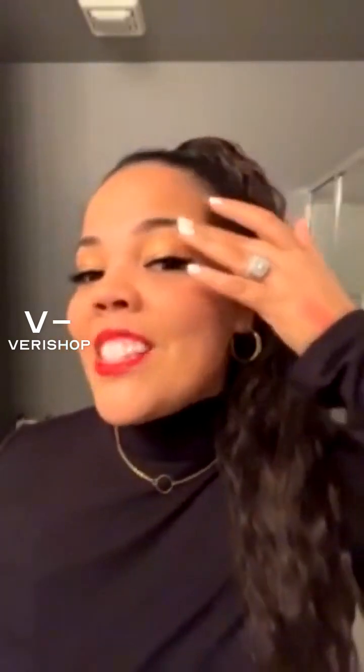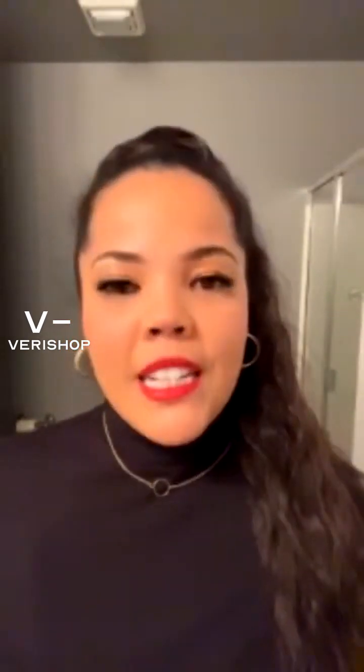Thank you so much for joining tonight. I hope you enjoyed this holiday glam look and it gave you some inspiration for what to pick up on the Bear Shop app. Join me on my next live — have a wonderful evening and a happy holiday!